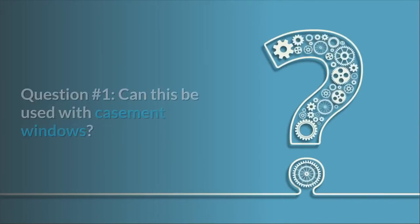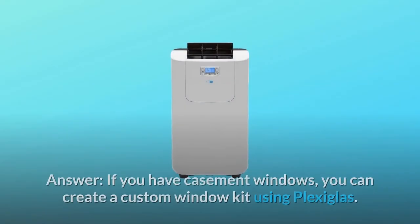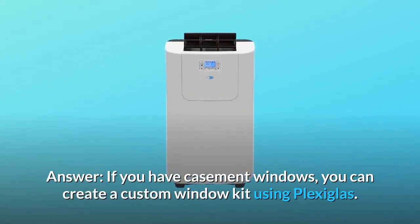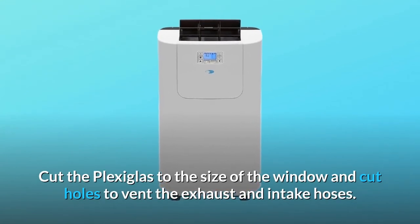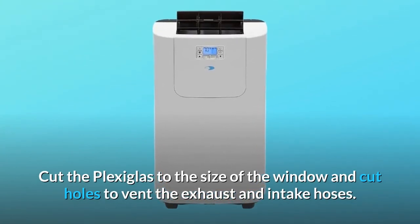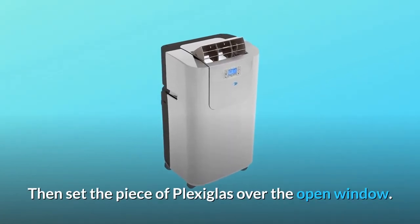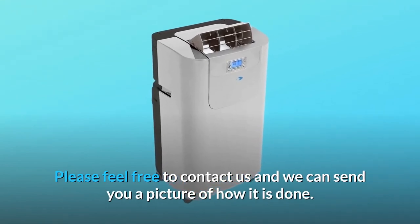Some common questions. Question number one: can this be used with casement windows? If you have casement windows, you can create a custom window kit using plexiglass. Cut the plexiglass to the size of the window and cut holes to vent the exhaust and intake hoses. Then set the piece of plexiglass over the open window. Feel free to contact us and we can send you a picture of how it is done.